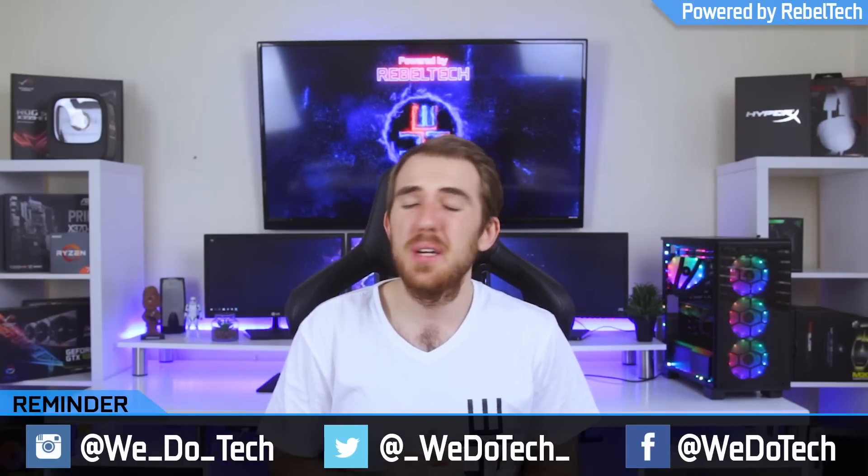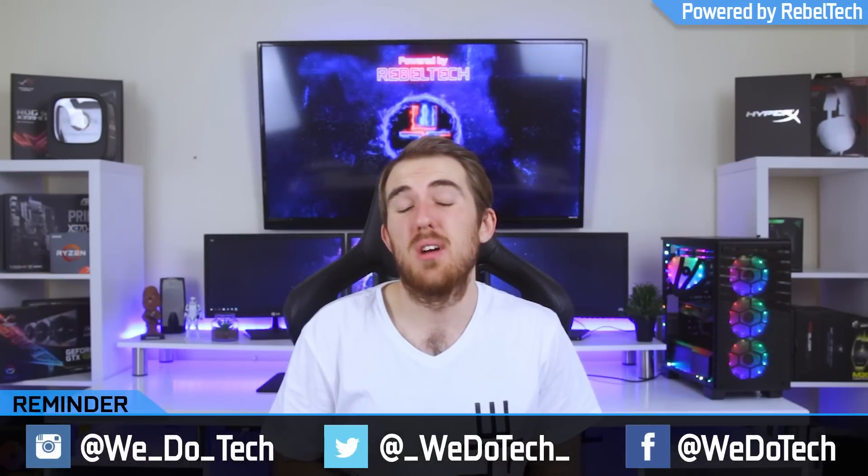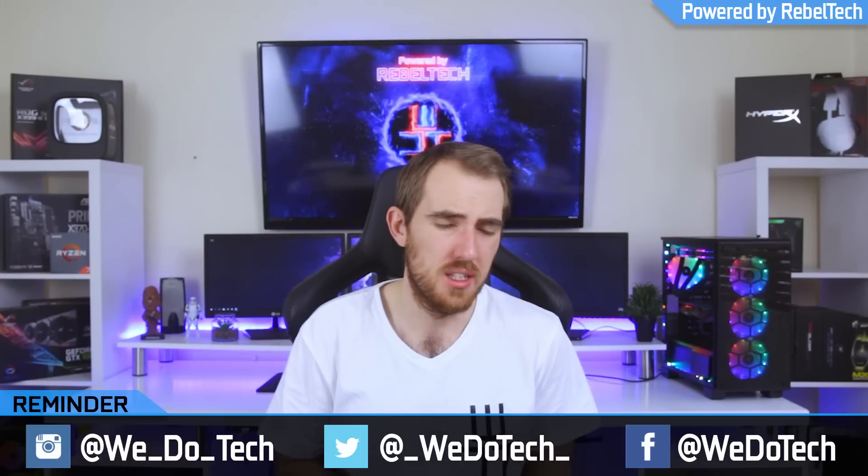What's up everybody, welcome to WeDoTech. Now, this last year has been quite a rollercoaster ride for the CPU market. First, AMD released their Ryzen CPUs that after a long time could compete with Intel for pricing and performance. After that, Intel released their Kaby Lake X processors which was quite a surprise to most of us. And then only a few months later, Intel is releasing their new 8th generation Kaby Lake processors.